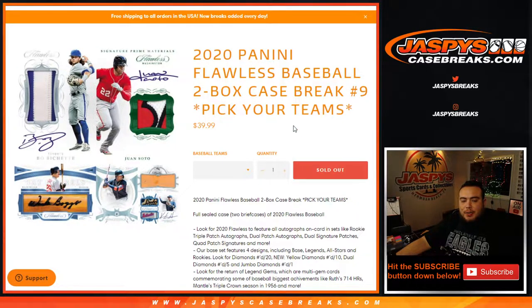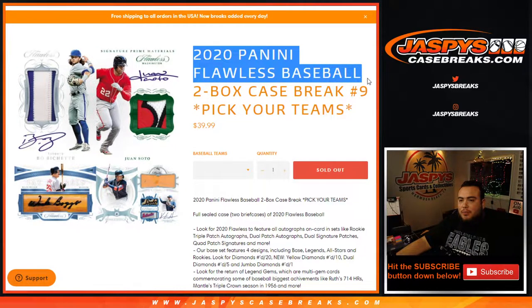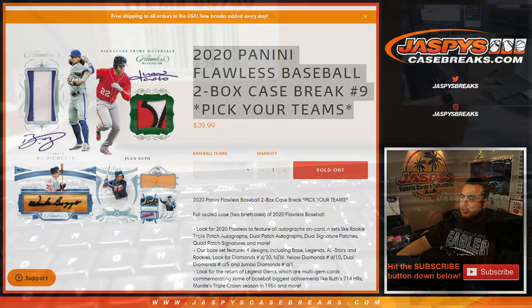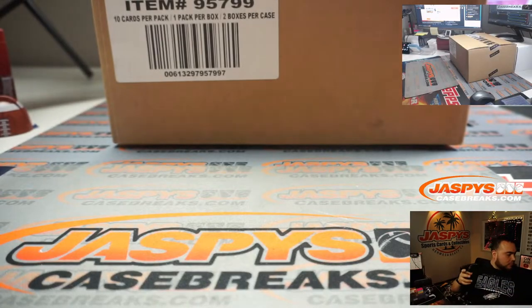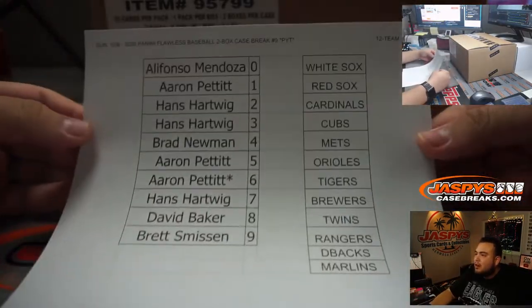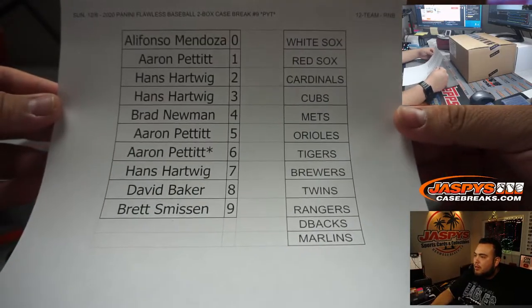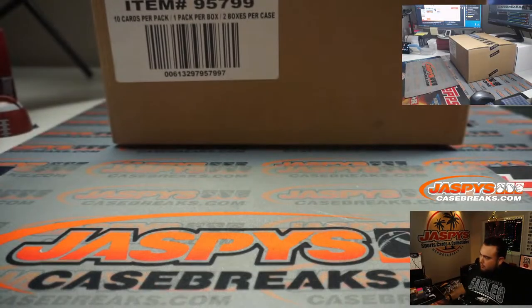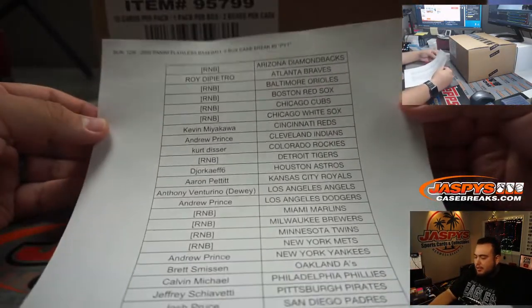What's up everybody, Jason from jaspyscasebreaks.com. 2020 Panini Flawless Baseball, two-box case break, pick-a-team number nine, just sold out. That's rip! We had a little RMB for 12 teams that includes the White Sox all the way down to the Marlins. Here are the customer names and here are the customers that are part of the break itself.